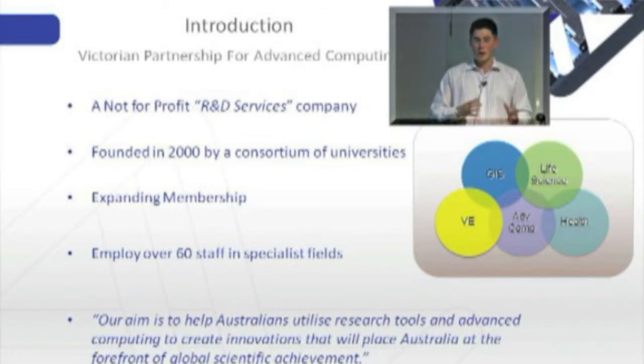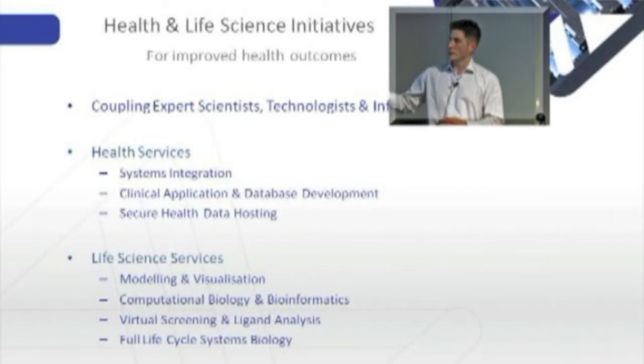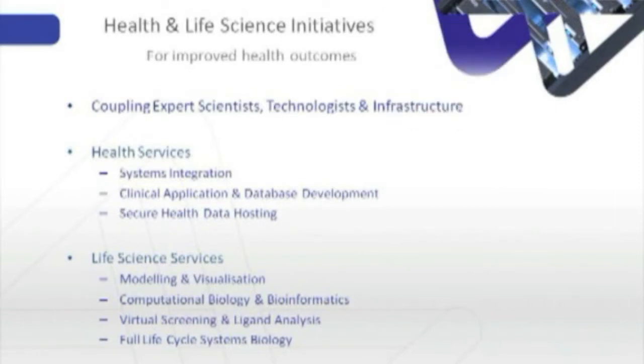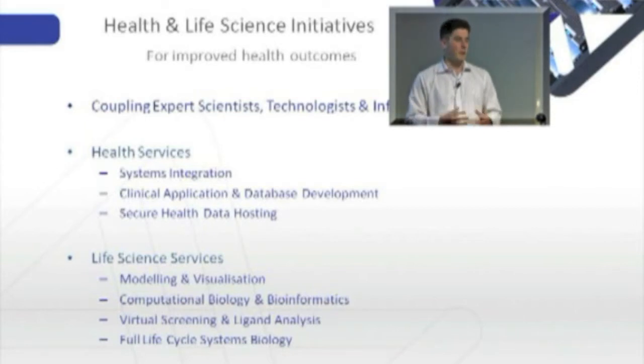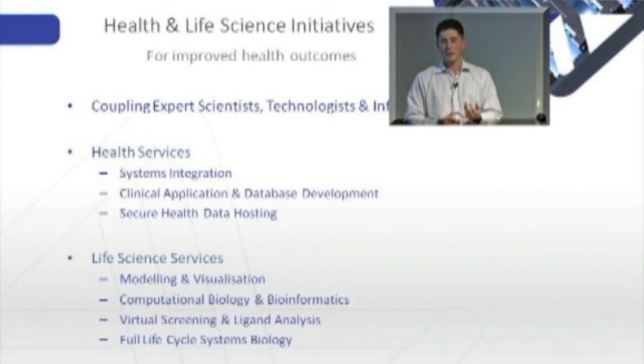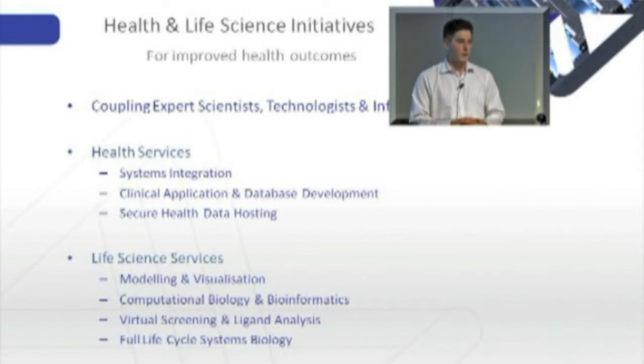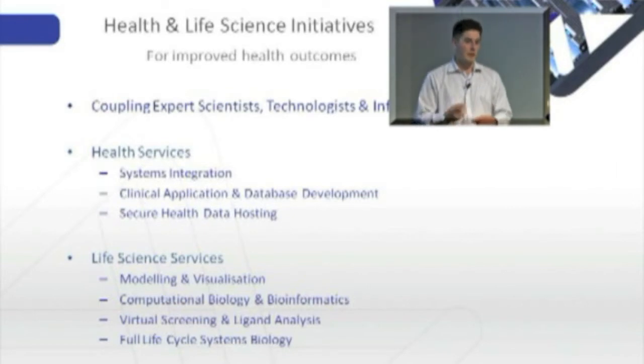In my role at VPAC, I work across the health, life science and advanced computing market segments. In health and life science, we see ourselves as coupling expert scientists with our technologists and infrastructure. We do anything from developing databases, clinical platforms and clinical databases which are currently in place across about 15 hospitals within Victoria, servicing thousands of Victorians every year being treated for things like cancer, oncology treatment, and endocrinology. All of that data captured comes back into a laboratory, is analysed by life scientists who manufacture drugs using our advanced computing technologies, feeds back into the general practitioner who treats the patient, and then you review that treatment and look at ways to continually improve it.